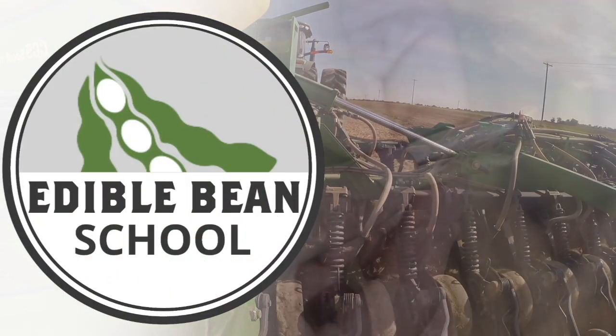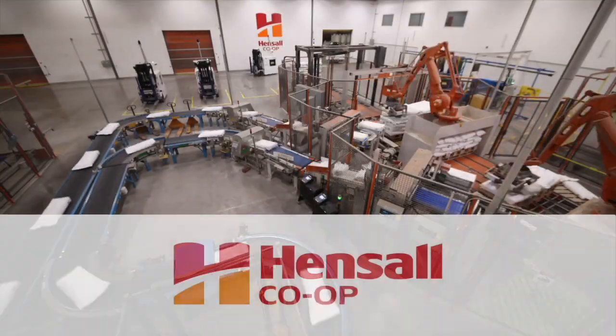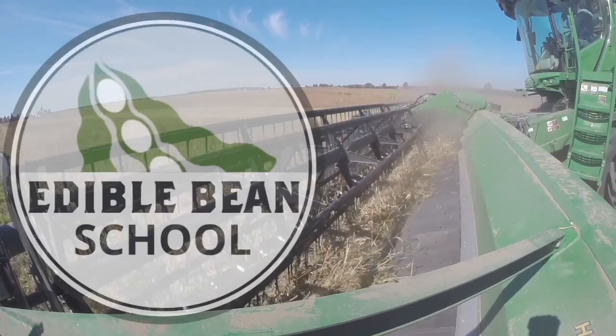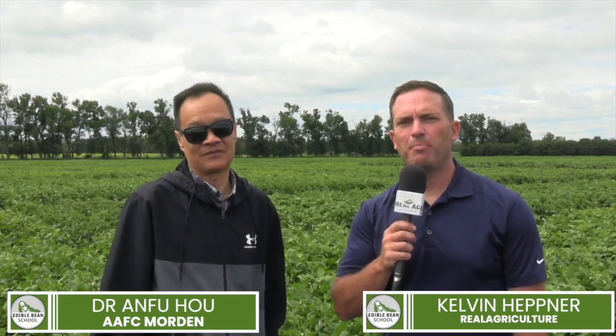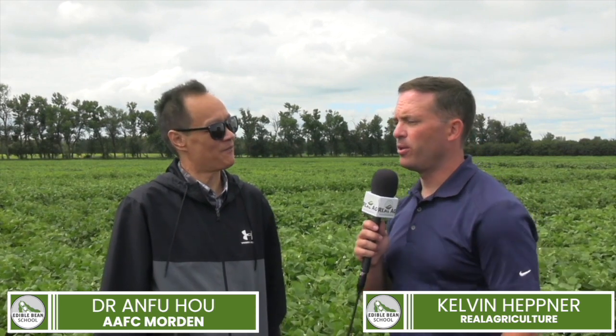The Edible Bean School on realagriculture.com is brought to you by Hensel Co-op. I'm Kelvin Heppner for Real Agriculture, pleased to be joined by Dr. Anfu Hu, dry bean breeder with Agriculture and Agri-Food Canada here at AAFC Morden.